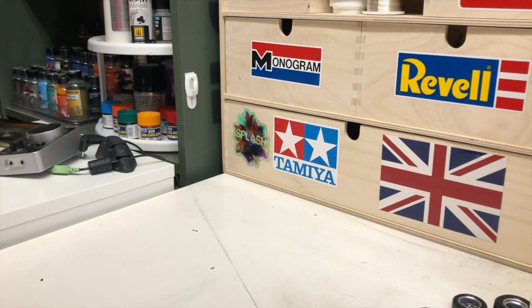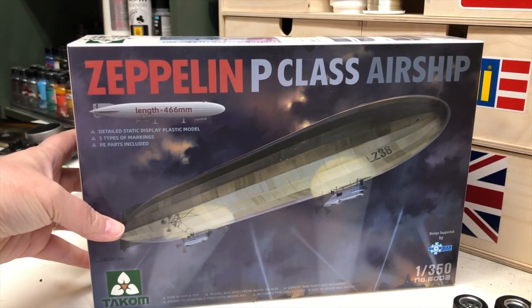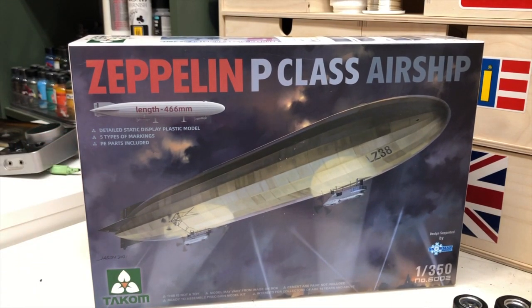Brandon has been watching a lot of Hindenburg stuff, so he wanted to get the Zeppelin. He hasn't decided if he's going to do this going up in a fiery blaze or nice and pretty, but it's kind of fun. It's always nice to branch out and do something different — build your skills and get your creative juices flowing, and you can kind of switch gears sometimes.